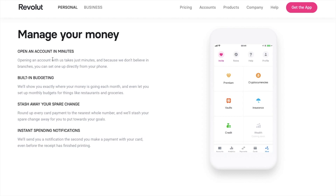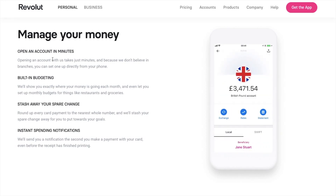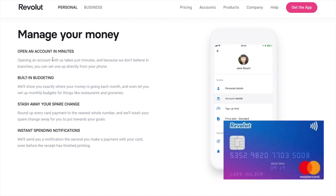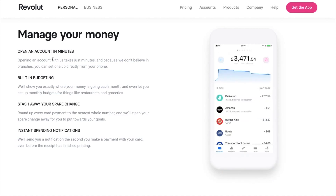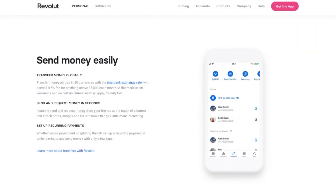Revolut is a digital only banking app and card, and it's different from traditional banks due to its low fees and flexibility. The card itself is a prepaid Mastercard that is specifically aimed for those that travel, offering international bank transfers and spending abroad with no hidden fees. The goal at Revolut is for their users to be able to manage their entire financial life from a single app.